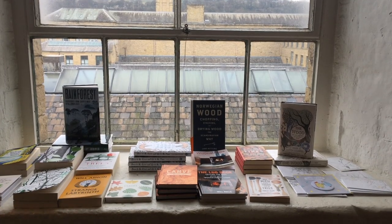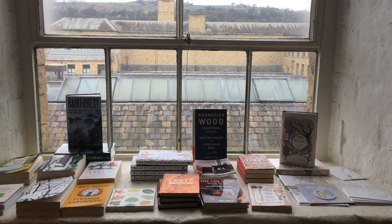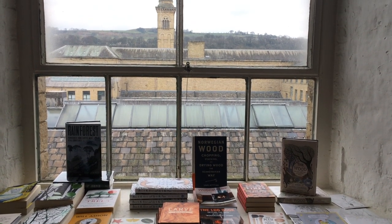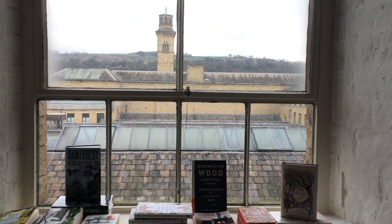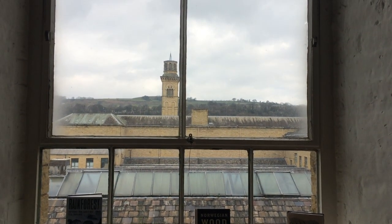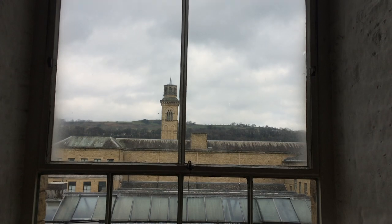Like most of you, I imagine, I just really love bookshops, and this is one I particularly enjoy being in — and feel an unwarranted pride about it being right in my neighbourhood. It's well curated, and I am always pleasantly surprised and tempted by its wide selection. If you're ever in Saltaire, it is definitely worth a visit.